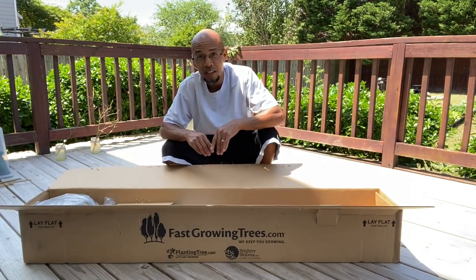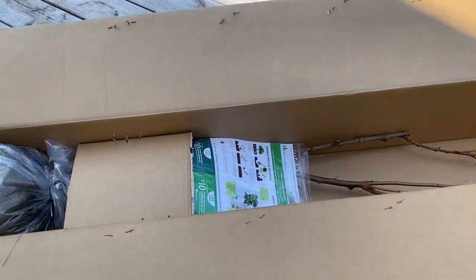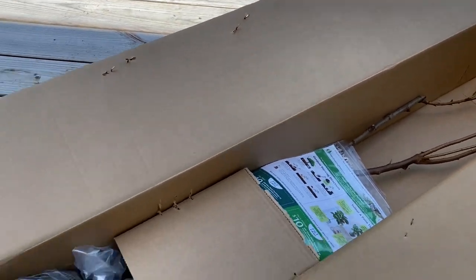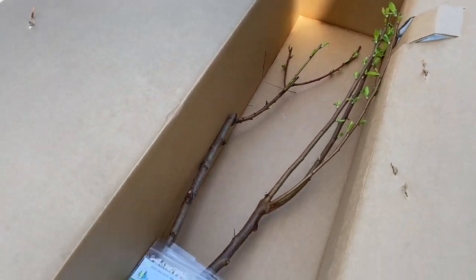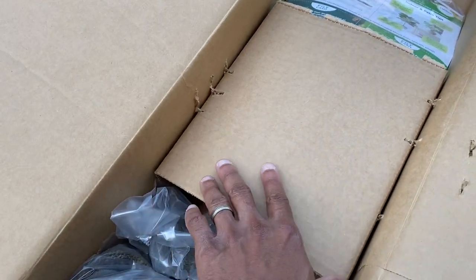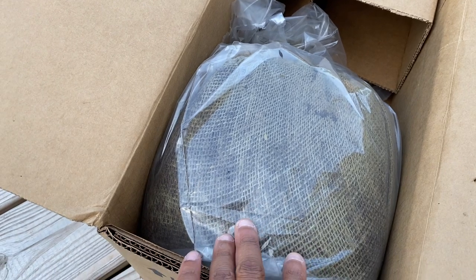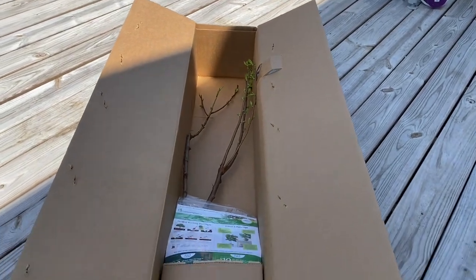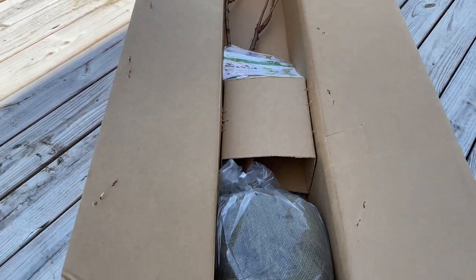I'm going to bring the camera over so you can see how the tree arrived. The tree arrives nicely packaged — that is pretty nice. I've ordered some stuff before and it hasn't looked that good. There is some new growth on the tree, it has a pamphlet, a cardboard encasing, then what looks like a burlap sack, and I can see the moisture through it inside a plastic bag. Packaged very nicely — doesn't look damaged at all. That's a big thumbs up.